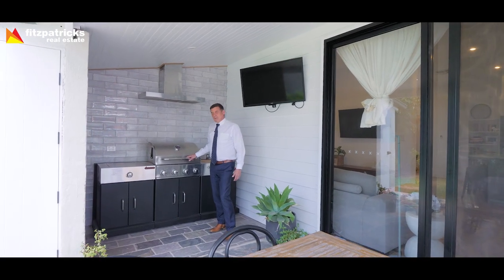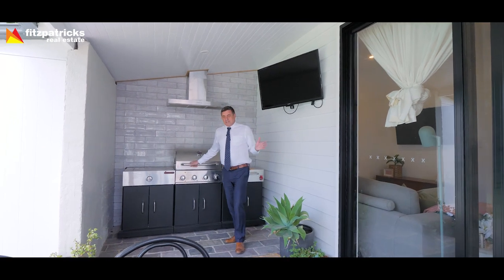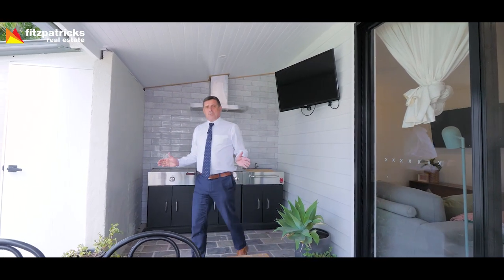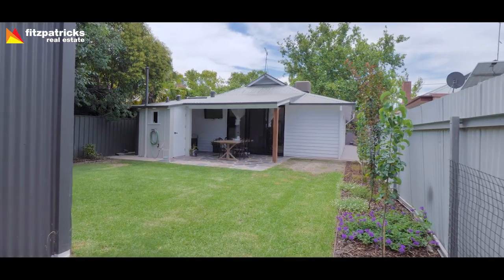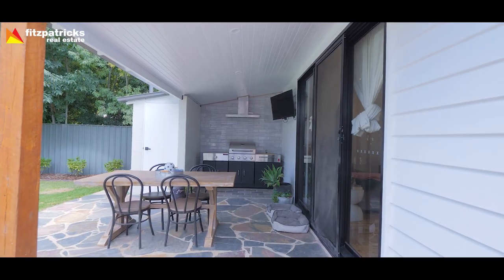How's this for an outdoor area? Do you fancy a barbecue? Watch the cricket on TV, sit outside in this dedicated outdoor area. It's a classic Australian backyard with the shed, the patio, the barbecue. Why not enjoy the lifestyle?